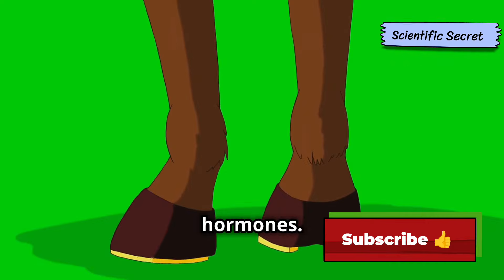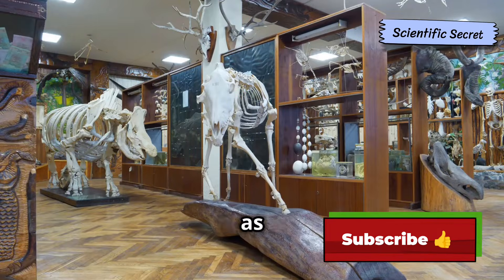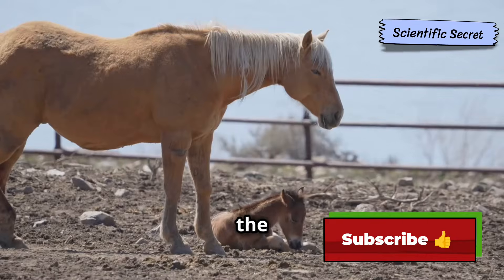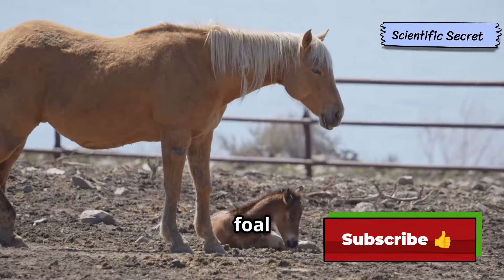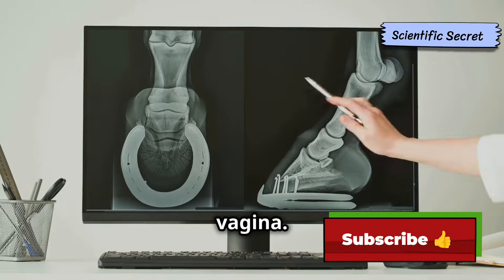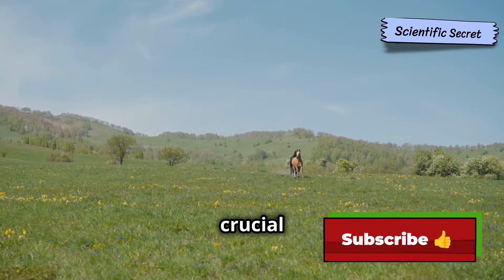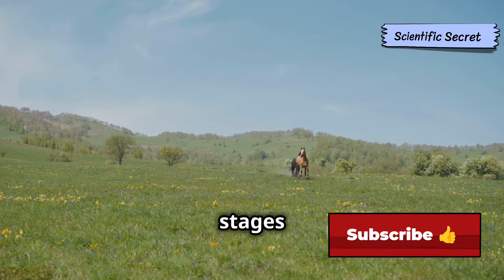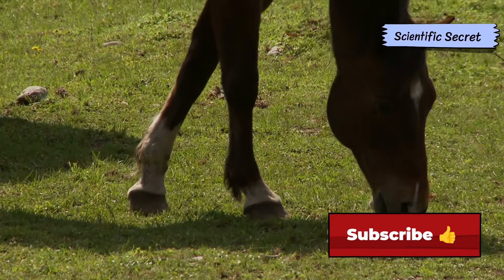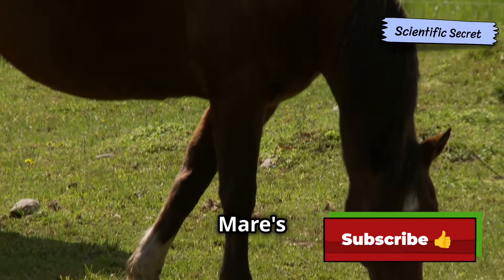The mare's reproductive system includes the ovaries, which produce eggs and hormones. The fallopian tubes, also known as oviducts, are where fertilization takes place. The uterus is where the fertilized egg implants and the foal develops. The cervix acts as a gateway between the uterus and the vagina. Understanding these anatomical structures is crucial for comprehending the various stages of the equine reproductive cycle.